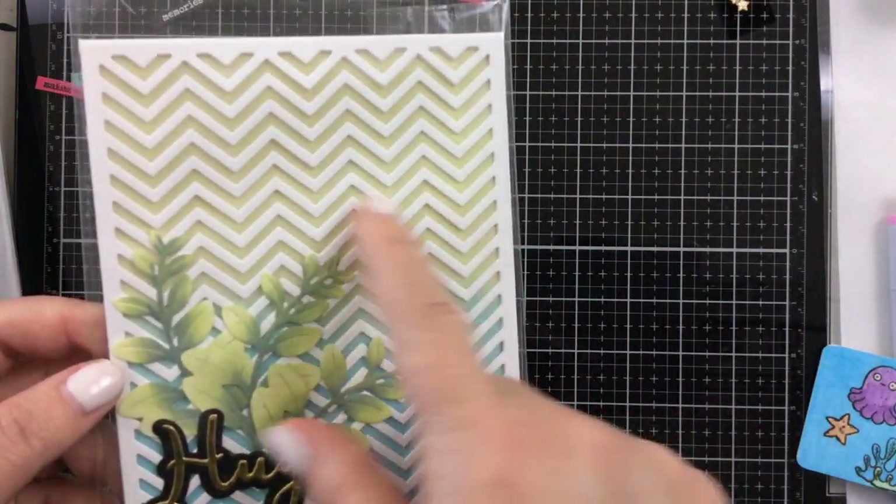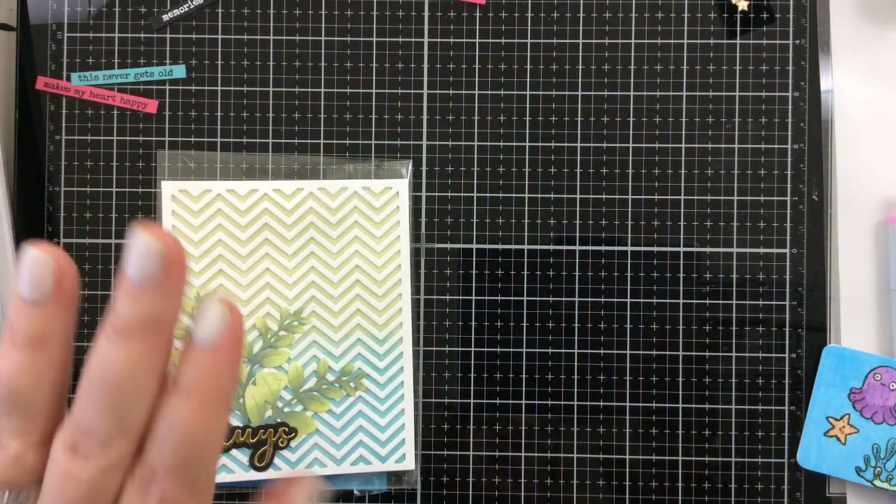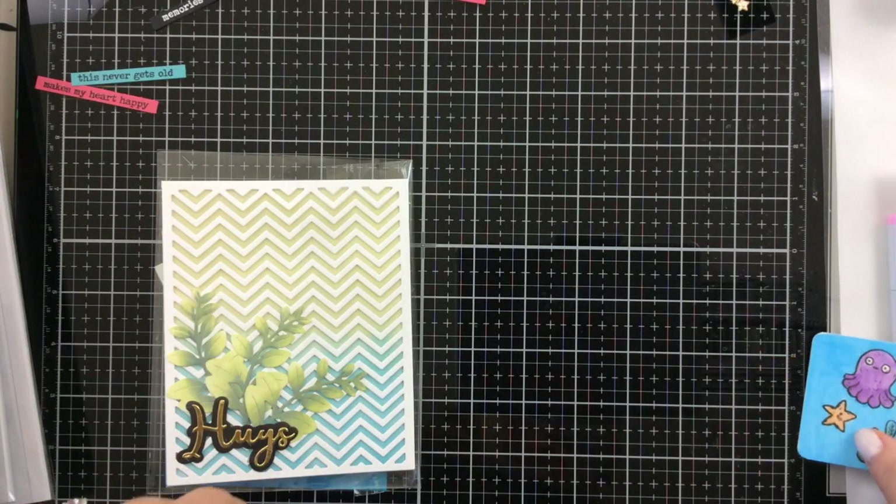This was one of my favorite make and takes from Dress My Craft. So yes, you can bet I bought that background die — I couldn't help it.